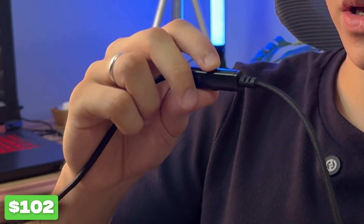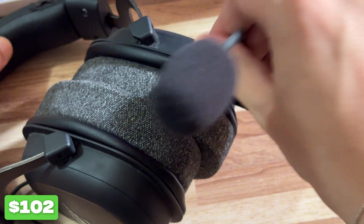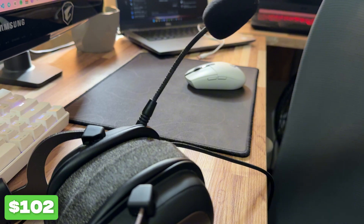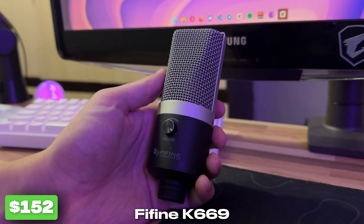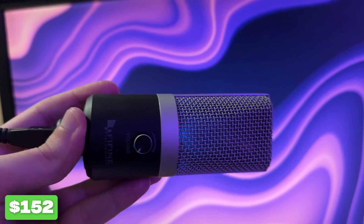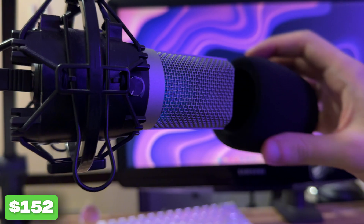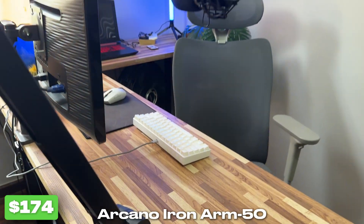It also comes with this cable that has a volume adjuster and a mute button, because it comes with a built-in microphone. I'm not using the built-in microphone though, because I'm rocking a Fifine K669 microphone. I've been using it for a while — it's a good microphone, especially considering its price. I also use this microphone arm from Arcano, which is pretty good and makes it much easier to handle the microphone in the setup.